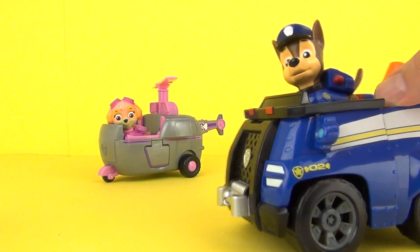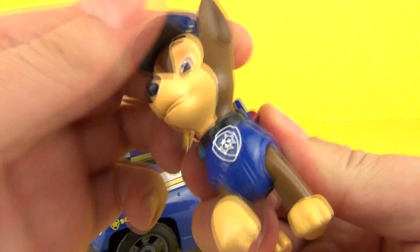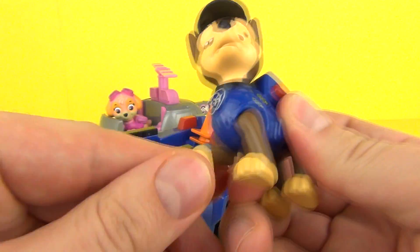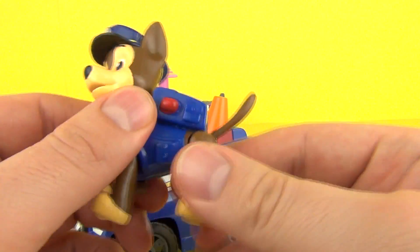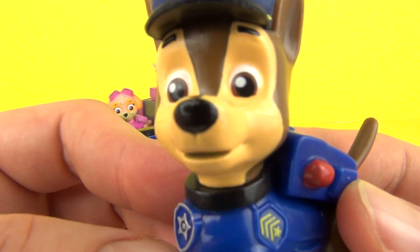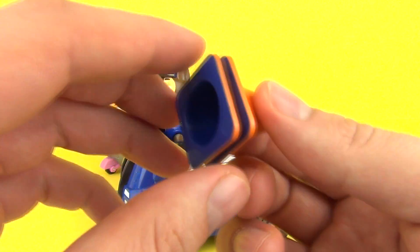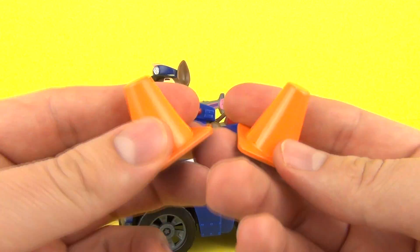Chase's vehicle also has moving wheels. The Chase figure looks amazing and you can move his head as well. Chase will sit nicely in his vehicle. We also have two cones that you can place on the back.